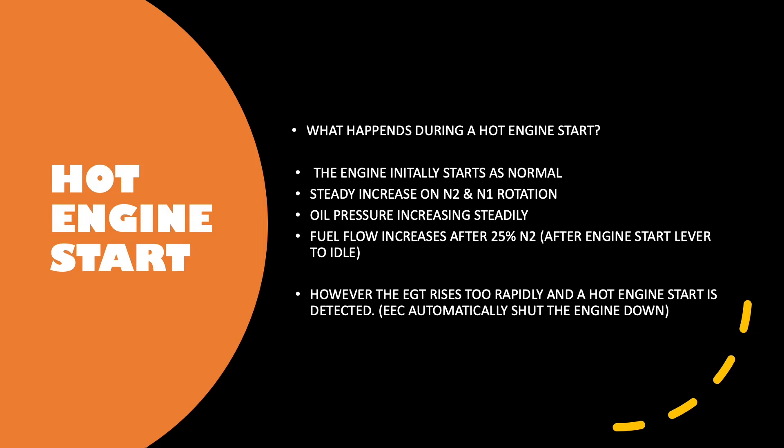Now let's look at the hot engine start. The engine will initially start as normal — a steady increase in N2 and N1 rotation. Oil pressure is increasing steadily. Fuel flow increases after 25% N2, which is after the engine start lever has been moved to idle. However, the EGT rises too rapidly and a hot engine start is detected. The EECs automatically shut the engine down. This is what we call a hot engine start.